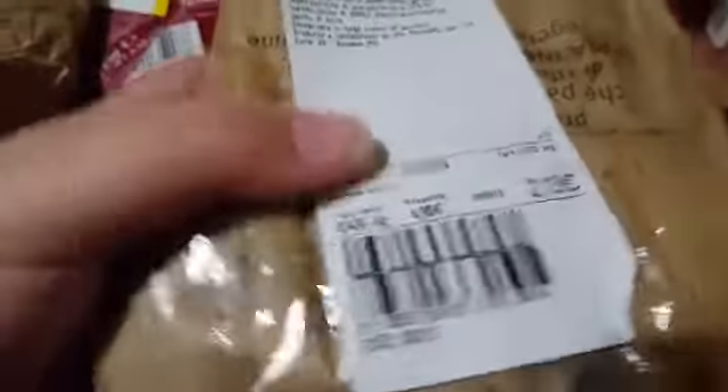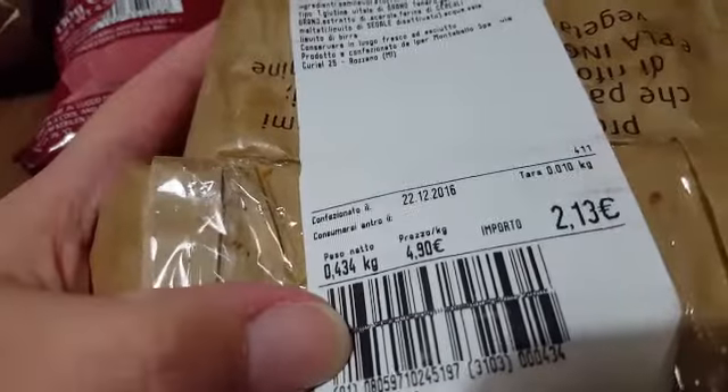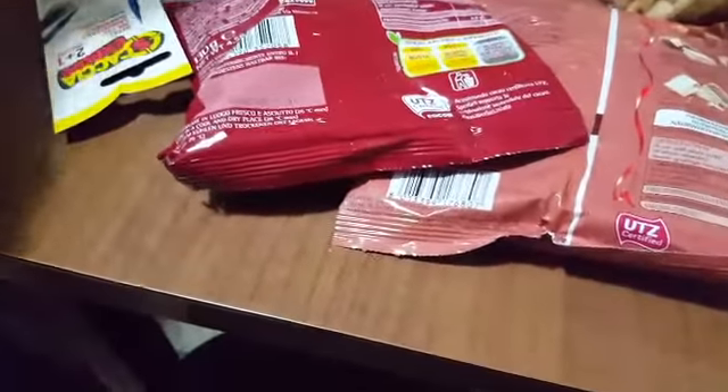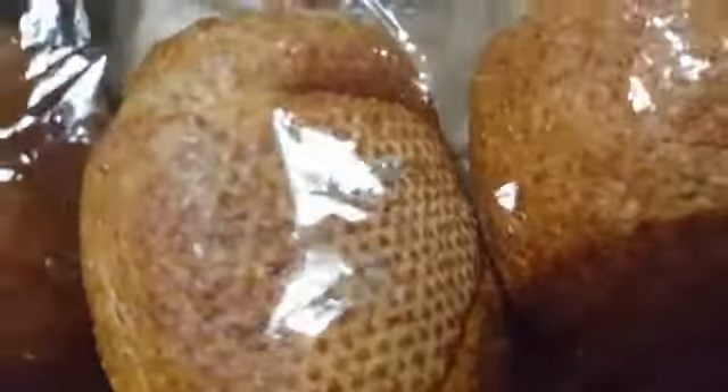Then the bread — wow, this is a ciabatta-style loaf. It's called Pan Suisse, 2.13 euro, 434 grams. And then these are 3 wholegrain bread rolls — 3 integrali — 1.59 euro.